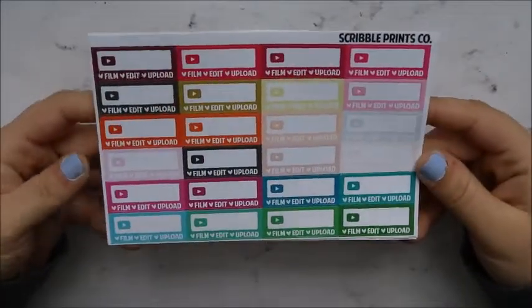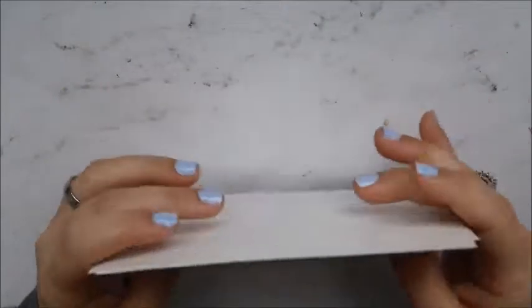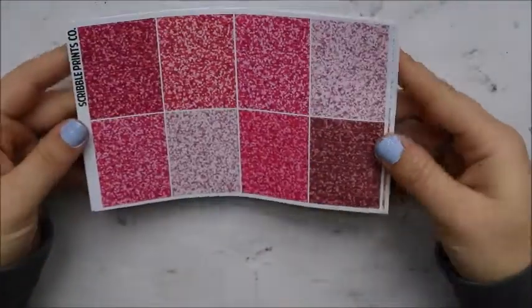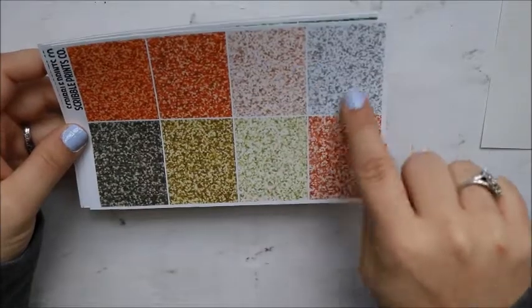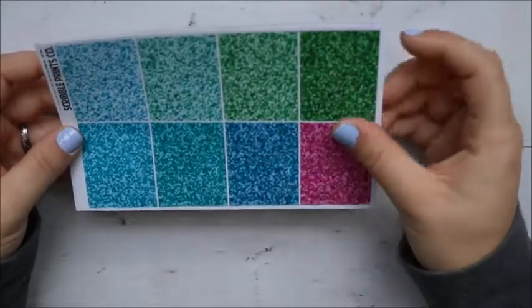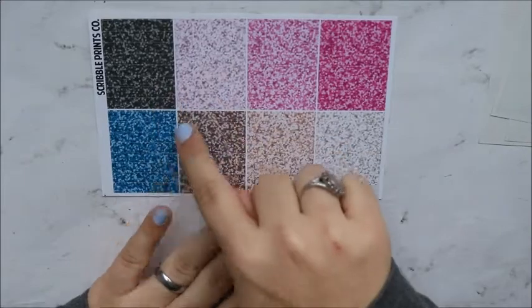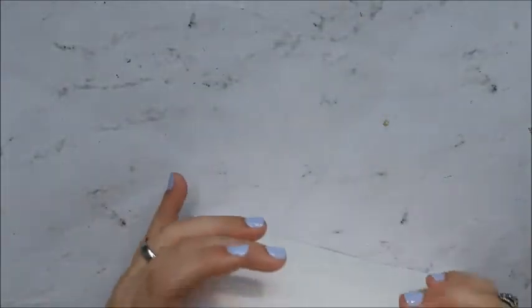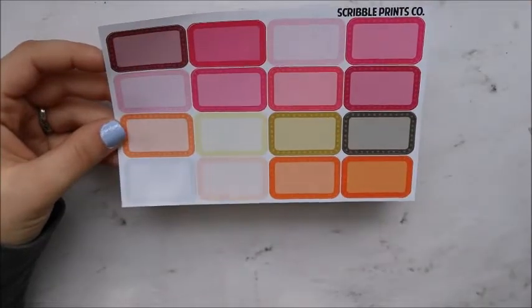I love her YouTube stickers — I call them 'YouTube film, edit, and upload.' I got five sheets. This is in her spring colorway. Then I got her spring glitter headers — it comes with four sheets. You get the pinks, some orange, some yellow, this green color, a peach and a gray, blues with some greens, and a beautiful pinkish-purple. All of Scribble Prints Co is in glossy, in case you're wondering. More pinks, a black, a blue, some browns. That's her glitter headers. Then this is her spring colorway for the half boxes — got that sheet, and that was everything from Scribble Prints Co.